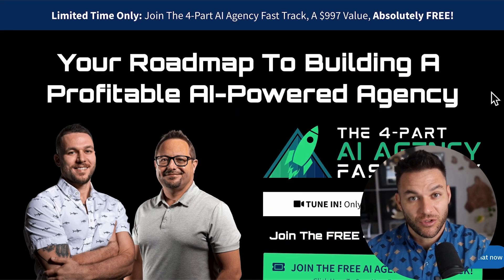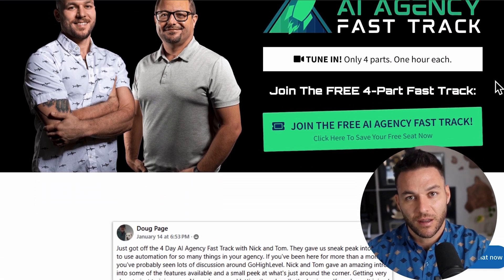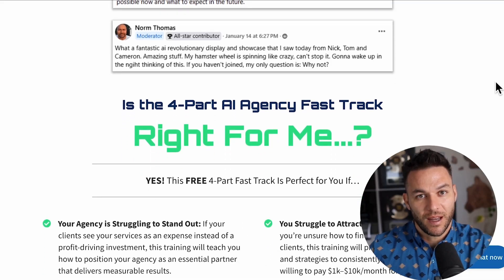And listen, if you're serious about landing some AI subscription-based customers, grab my four-part AI fast track training that I am currently offering for free. The link's in the description. All right, now let's get into it.